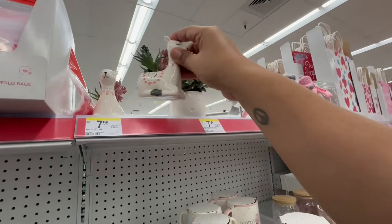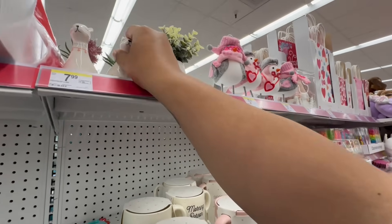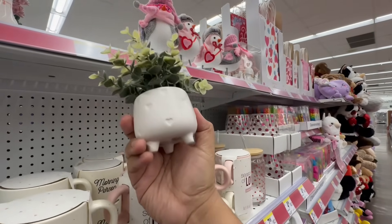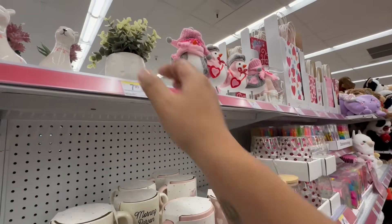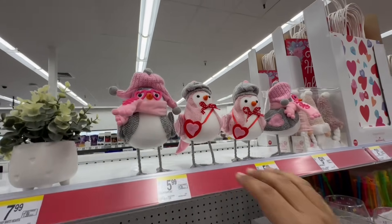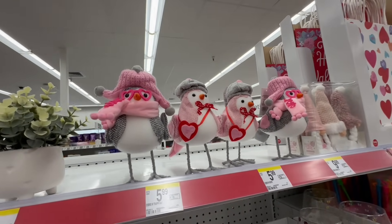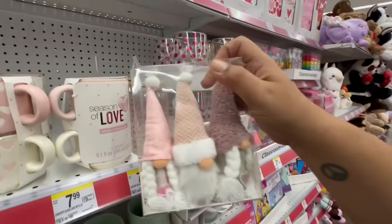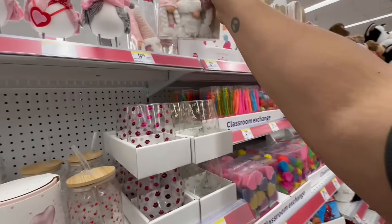And then look at these cute little llamas — these are $7.99. And then they have these little plants where even the pot is heart-shaped. The viral little birdies are here for $5.99. And they even have these cute little gnomes for Valentine's Season of Love — these are $9.99.